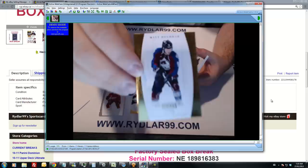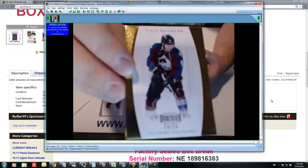We have a Colorado Avalanche parallel out of 25 — a base card parallel of Matt Duchesne.